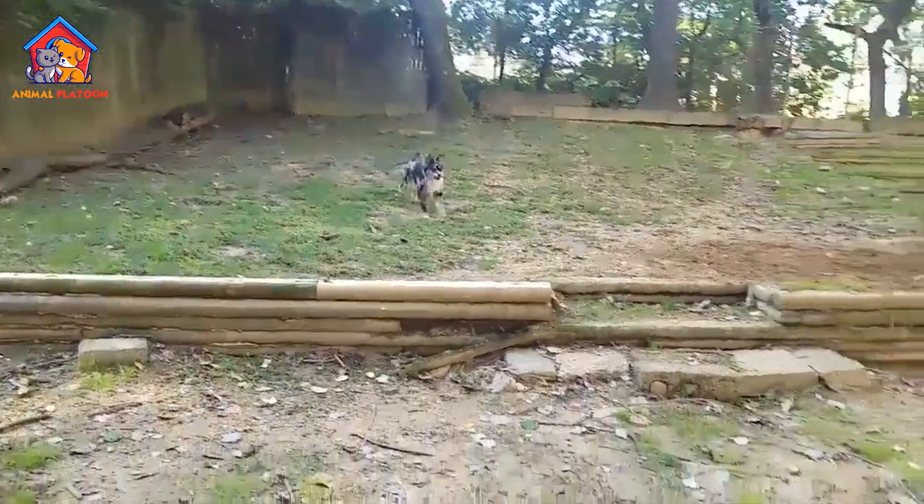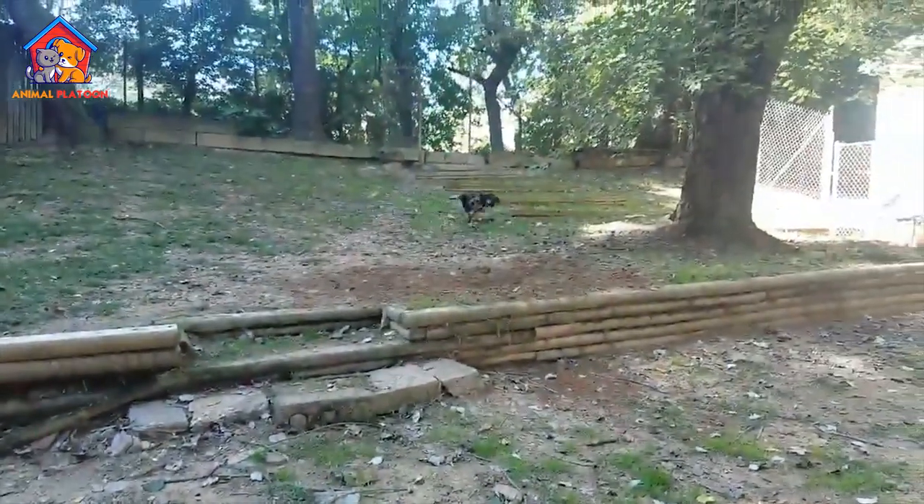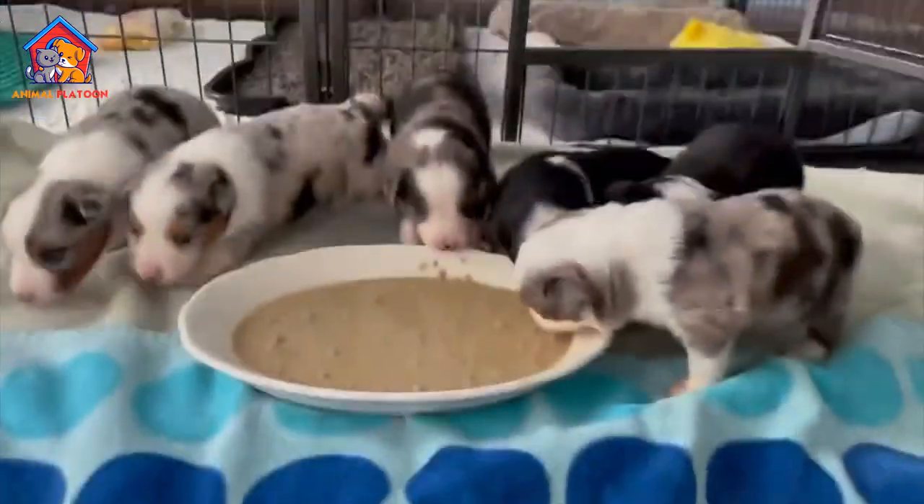They are a high-energy breed that requires daily exercise and mental stimulation. They are intelligent, trainable, and excel at various dog sports such as agility, obedience, and herding.